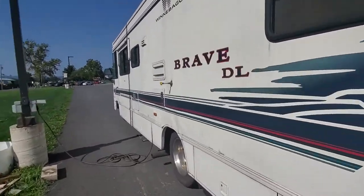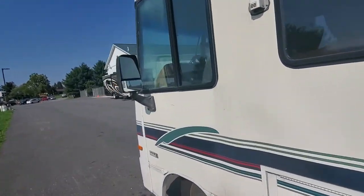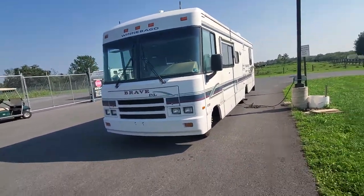Now being a 1997, of course this isn't perfect. I'm going to show you what all is wrong with it and what all is right with it. First off, it runs and drives — that's a good plus.